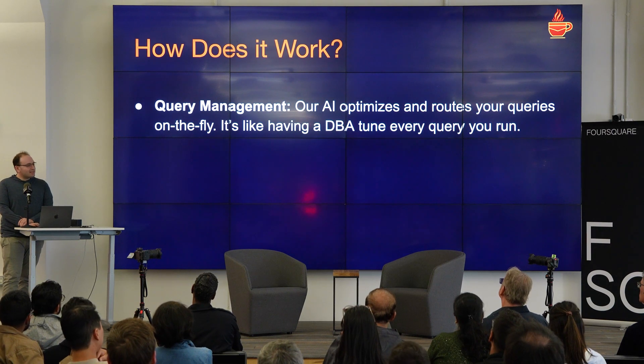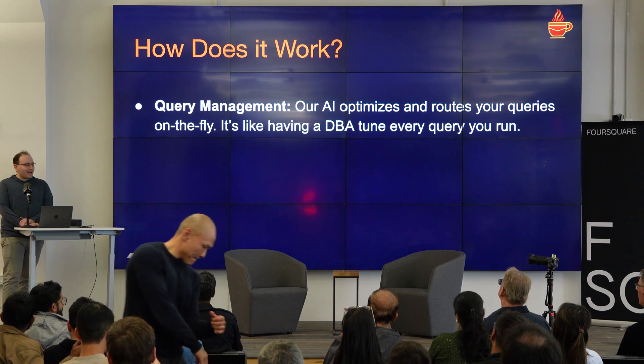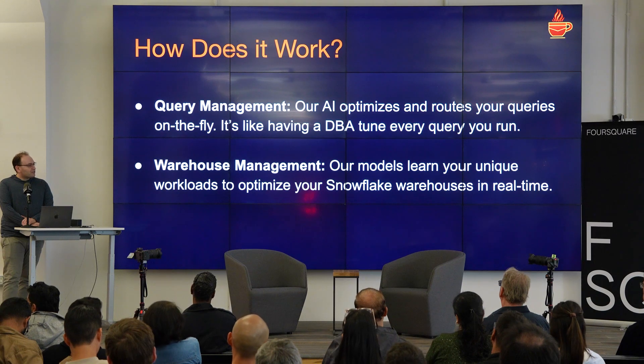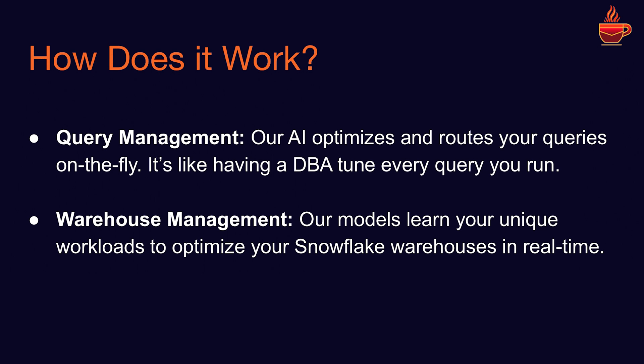A little bit about how it works. We basically do two things. One is query management — our AI will optimize and route your queries on the fly. It's like having a DBA tune every query that you run. The other thing is warehouse management. Our models learn your unique query workloads; they understand what you're running, what your jobs look like, how long your queries take, and they use that to make real-time optimizations. If you've set up Snowflake before, you're probably familiar with the sort of static configuration where you have a Looker warehouse, a DBT warehouse. A warehouse in Snowflake is what you'd normally think of as a cluster. That's hard to configure to begin with, and there's only so much you can do.